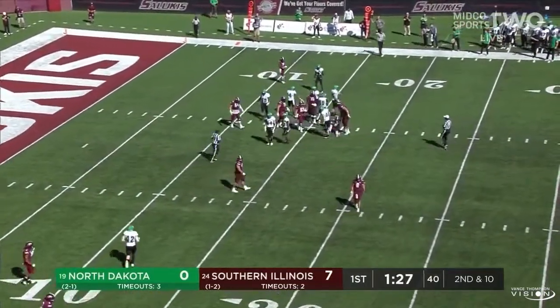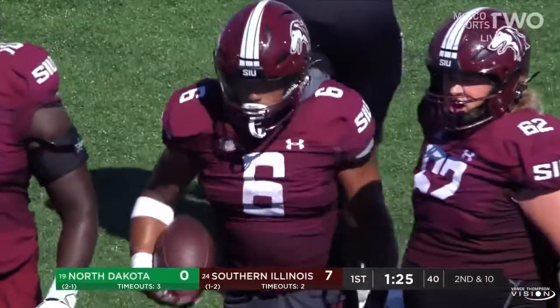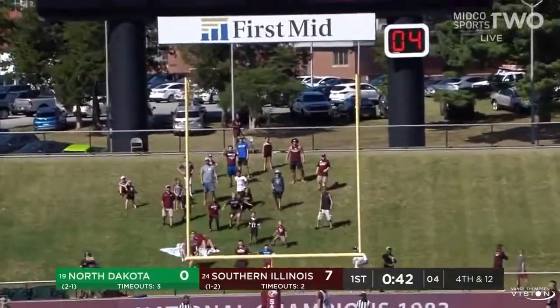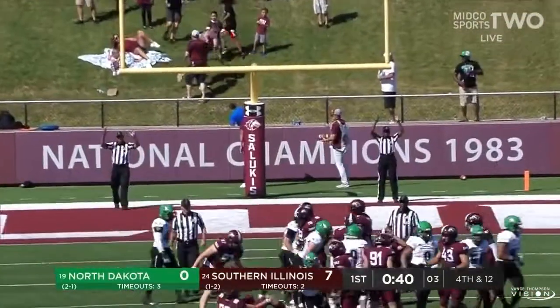Well done by Ben McNabeau coming from the back side to make the stop for a loss of two. It is up — looks pretty good — and it is good.